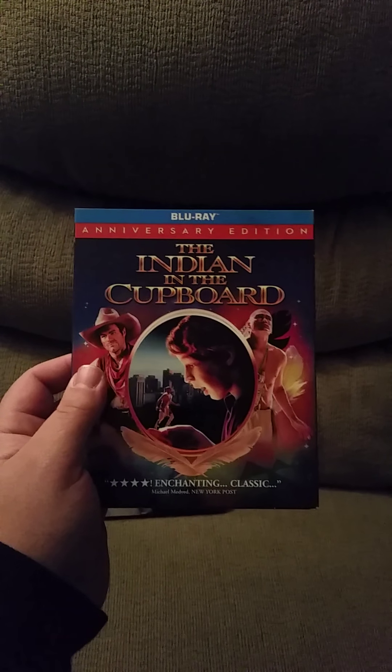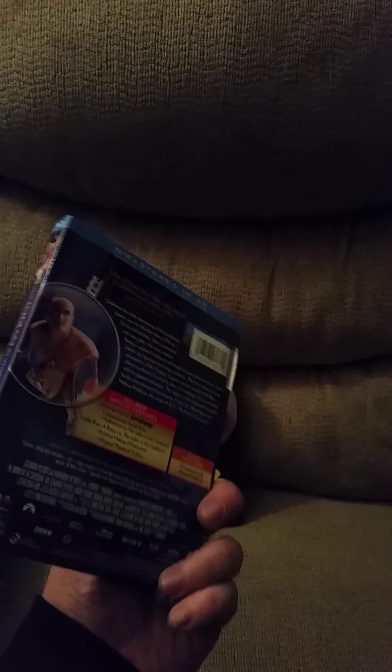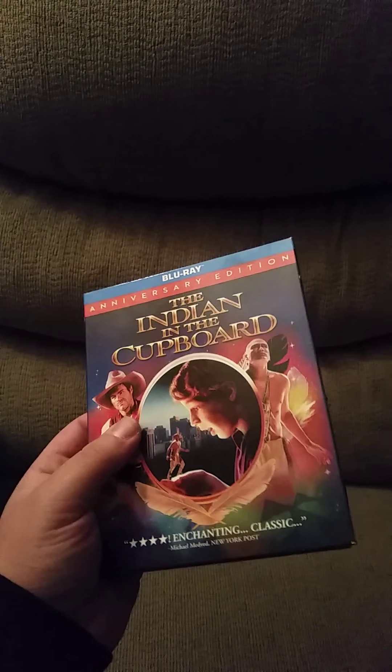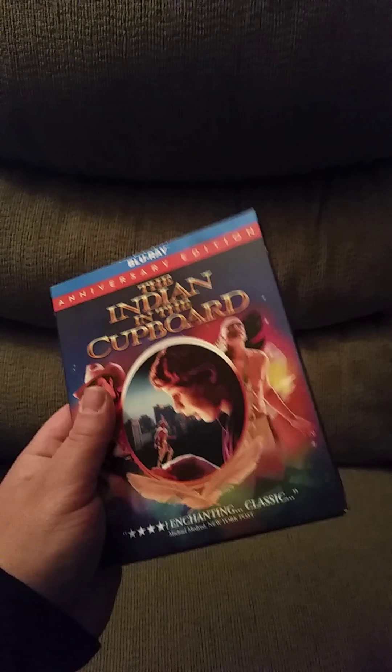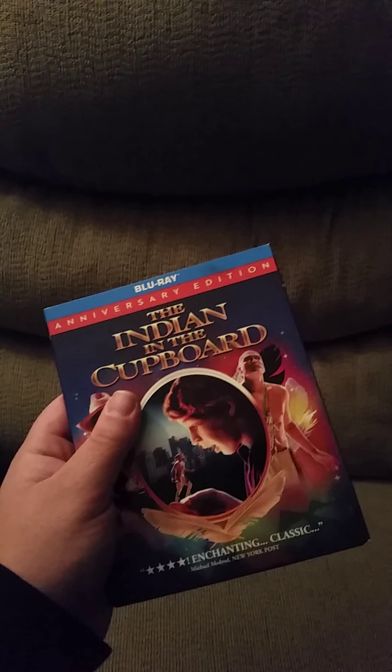All right, back to business. This is The Indian in the Cupboard, a movie from my childhood. I love this movie. I've been trying to find it on DVD but never had any luck, so I'm happy they finally made a blu-ray for it. I'm a 90s kid, so get ready to see a lot of 90s stuff.